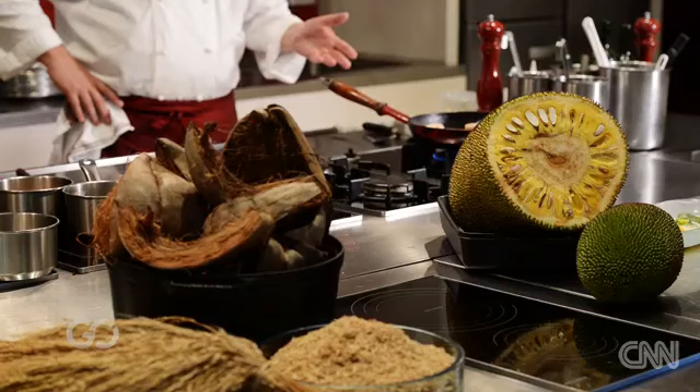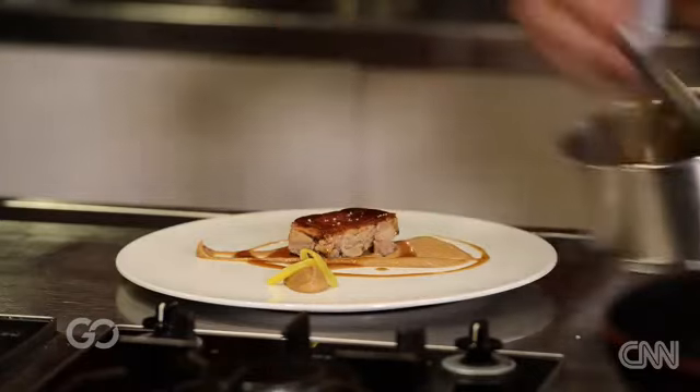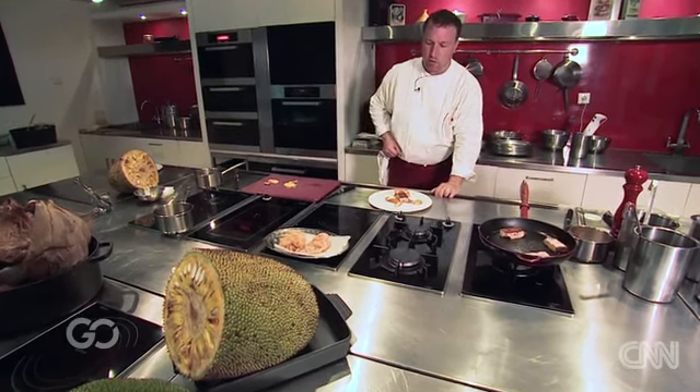This is the Balinese pork belly smoked in rice husk, with jackfruit purée, jackfruit chip, and ripe jackfruit.